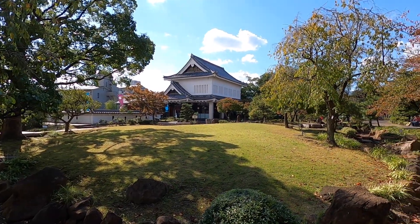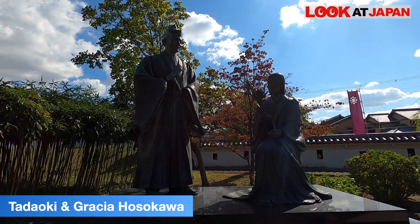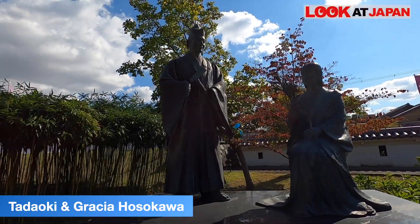Oda Nobunaga later rewarded Hosokawa Fujitaka with the fief of Tango, which is in northern Kyoto. So he went up to northern Kyoto and gave this castle to his son, Hosokawa Tadaoki. Hosokawa Tadaoki is very famous because he married Akechi Hidemitsu's daughter, who at that time had the name of Tama, but then became a Christian — she was one of the first samurai in the upper echelon to take on Christianity. This is the place where the son and Hosokawa Gracia, as she is known now, spent their days as newlyweds.